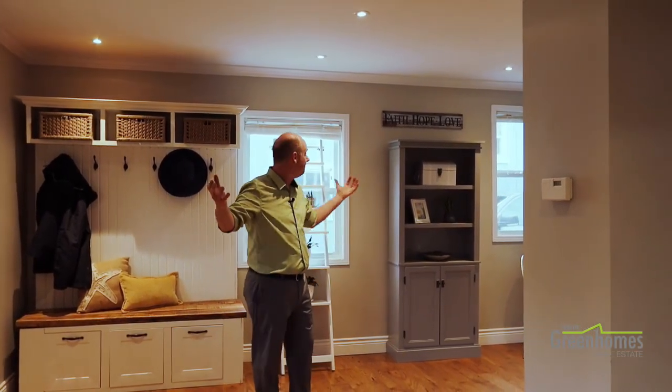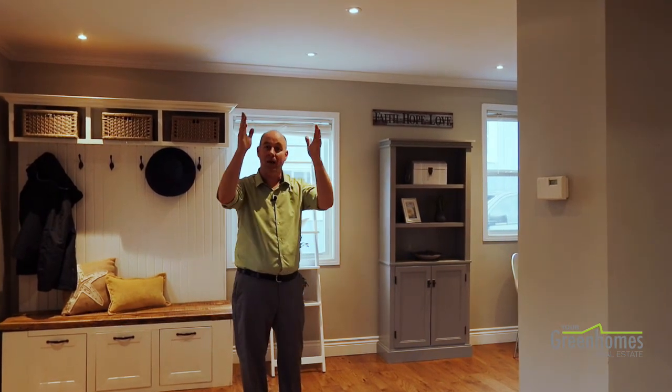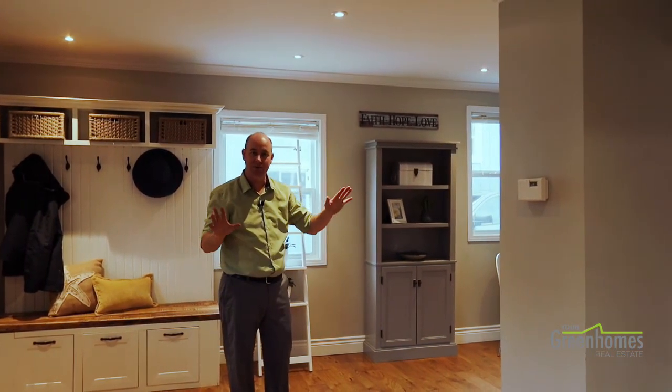Welcome to the interior. As you come in, it's a big, open, inviting space. You've got your living room tucked off to the right with lots of neutral decor, a beautiful designer space, and big windows to let in that natural light. You've got pot lights throughout as the renovations have been done here.